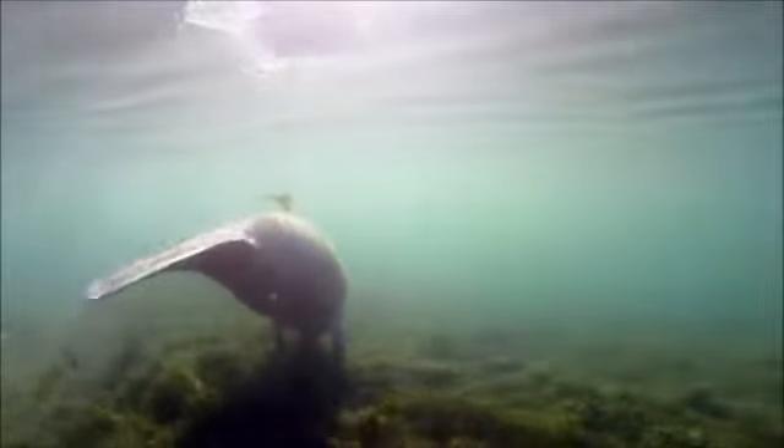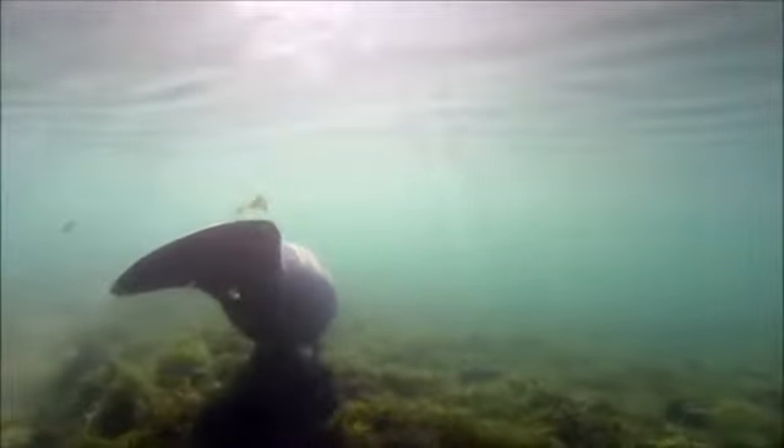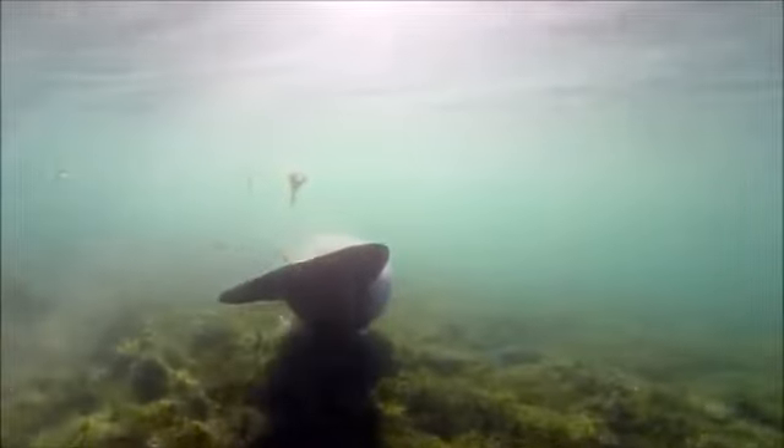Manatees may be big, but they are not fat. Unlike other aquatic mammals like seals and walruses, manatees do not have blubber to protect them from cold temperatures, which means that they can only survive in warm waters.